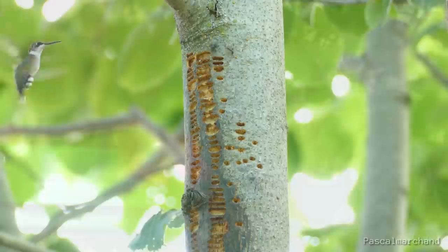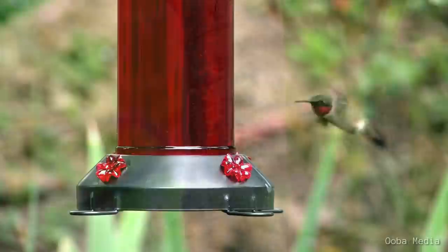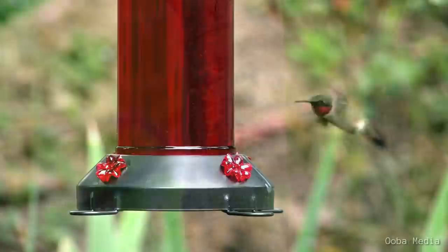The ruby-throated hummingbird is quite the remarkable little bird, with the determination and know-how needed to survive, which has helped it to be as successful and widespread as they are. What are your thoughts and experiences with this charming little hummingbird? Comment below. I hope that you enjoyed this video and maybe learned something new about our little hummingbird friend. Thank you for watching. Happy spring birding!